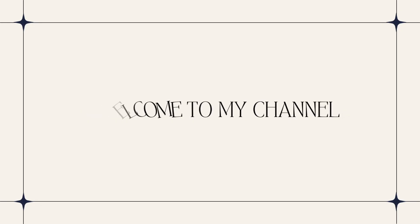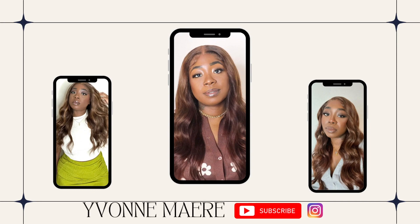Hey babes, welcome and welcome back to my channel. My name is Yvonne Marie and we are back with another Shein haul, but this one is a little bit different because today we are seeing if Shein home products are worth buying, or should you just stick to Wayfair and Amazon. If you're interested, please continue watching, and before we get into that, please like, comment, and subscribe — it really helps my channel grow.